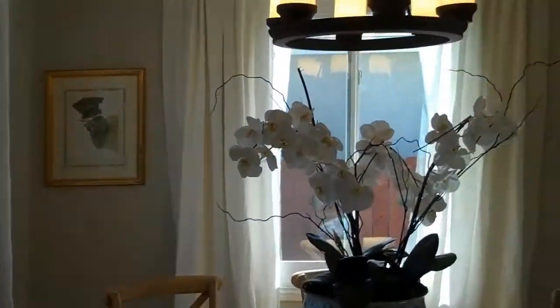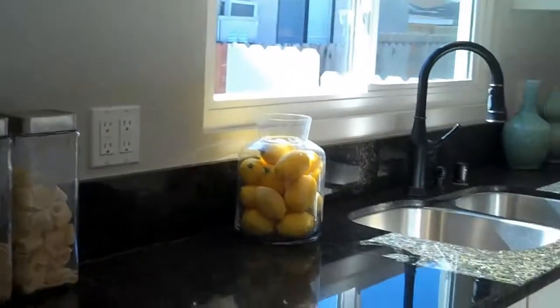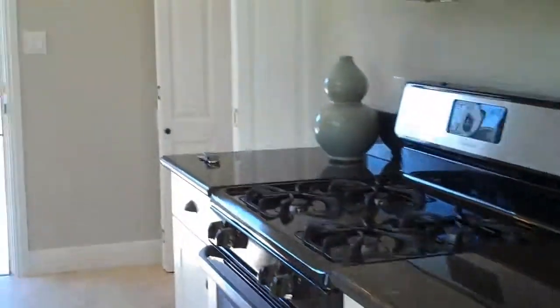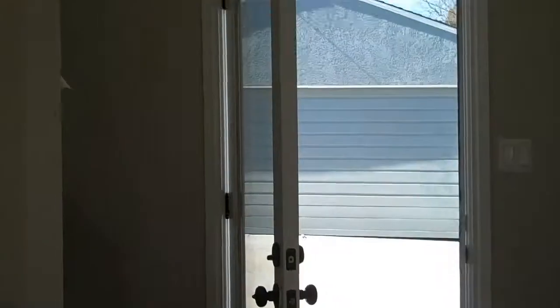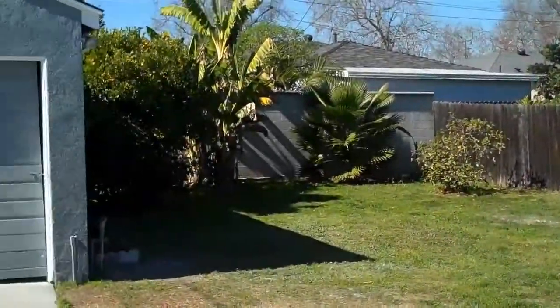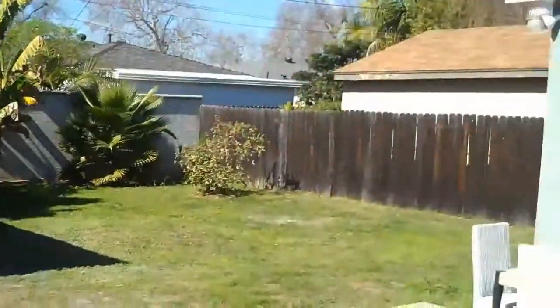The windows are new. Fresh paint throughout. Kitchen — lovely. Walk down here, it's got the washer-dryer hookup. This is the backyard. The backyard needs a little bit of work, but I think the grandmother would enjoy it.